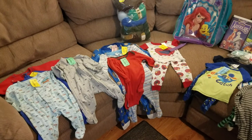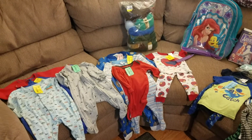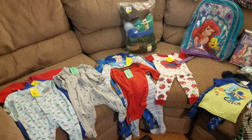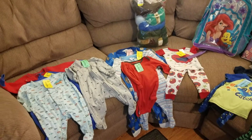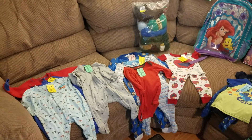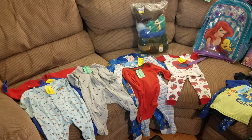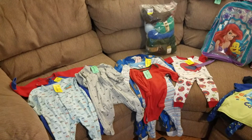Hello everyone and welcome. Today I am going to share with you a huge thrift store haul. Just to give you a quick overview, I did three trips, two weeks worth. Two were on half off day, one was not.